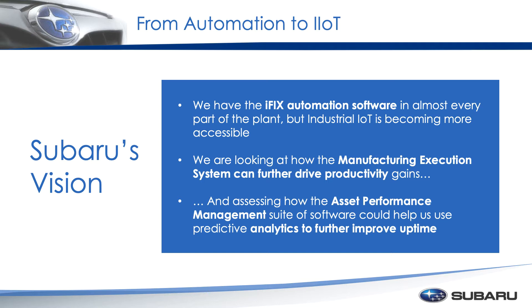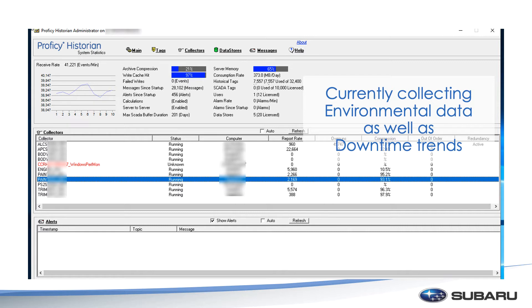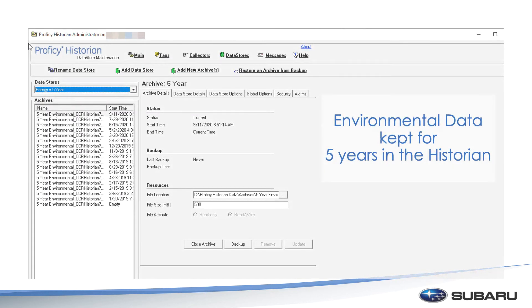Here at Subaru, we use Proficy Historian. It is a huge implementation for our environmental monitoring and our overall production. The way we run it, we have 7,500 tags that are dedicated to either an environmental impact or an impact that could cause the line to not be able to produce a vehicle — that could be a motor going bad or a robot having issues. We just want to trend that so we can get an idea of what caused the problem and what we can do to fix it next time before it becomes an issue. I've separated the system out into two different types: I have environmental data, which we keep for five years, and that's part of a regulatory issue.